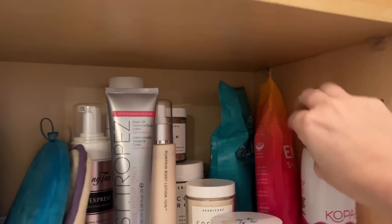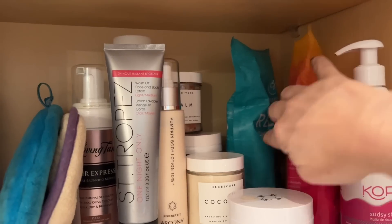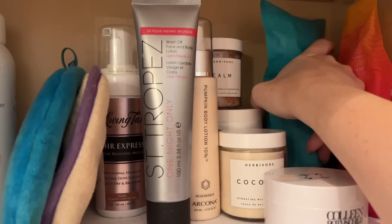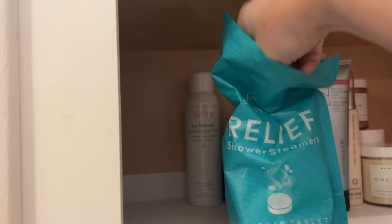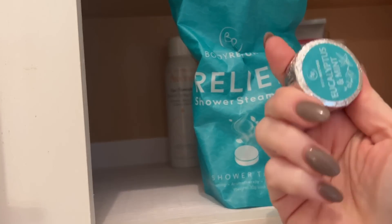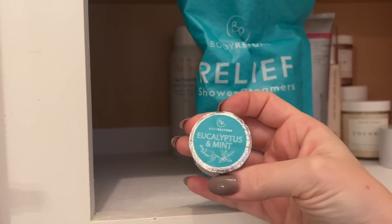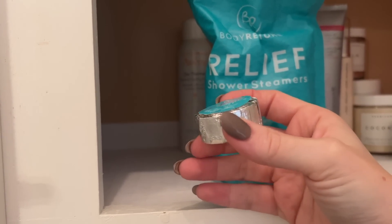For today's shower: do I use my energizing shower steamer or the more decongestant one? I think I'm still needing the decongestant version. These are great. I decided not to keep them in the shower because I just get soaked, but they're these little pods you put on the bottom of your hot shower, kind of to the corner, and as the hot water hits them they dissolve and release their scent.